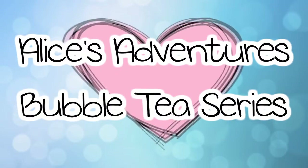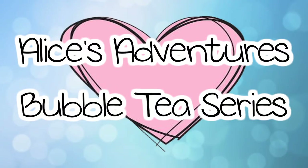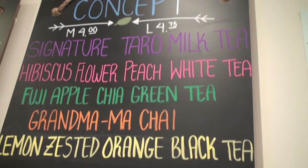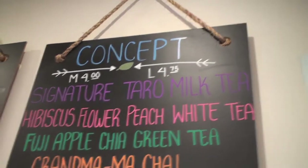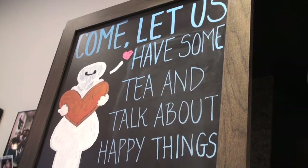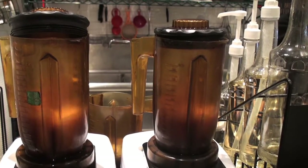Hey guys! I'm here with Matt from Tea & Milk. Hi! Today we're going to be talking about what you guys do here at Tea & Milk. First of all, how did Tea & Milk start out? How did you guys come up with this idea?